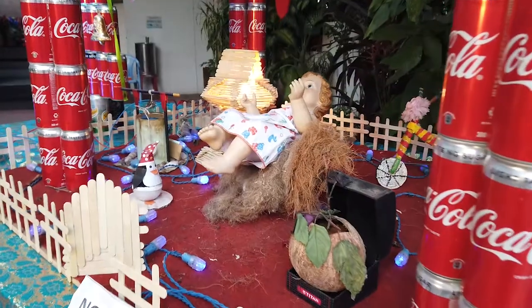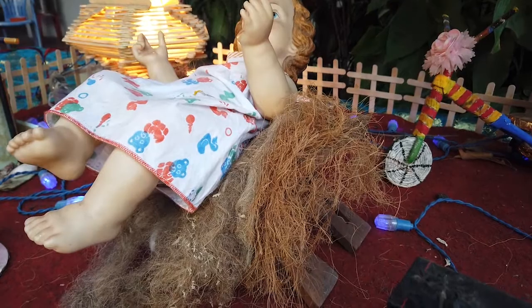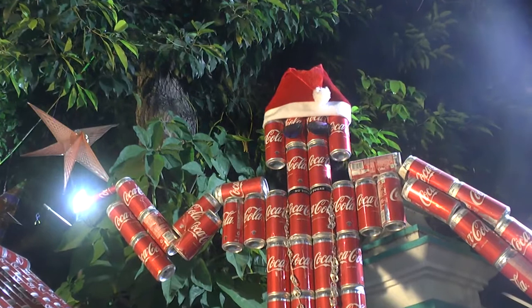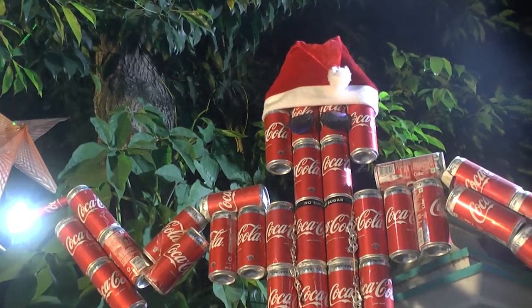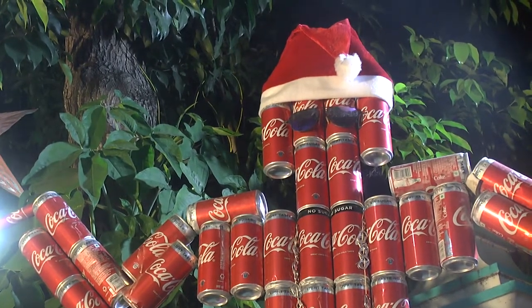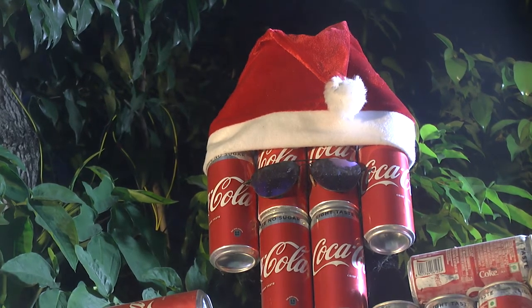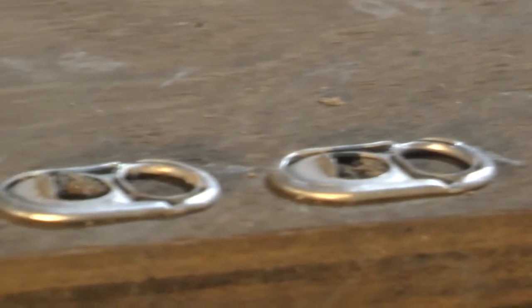A bed for baby Jesus is made by using the waste of a squirrel's nest. With waste empty Coca-Cola tins, we create a Santa Claus robot pointing at the Christmas crib and showing the birth of Christ. As the symbol of Santa Claus, a cap is fixed to the robot, and a chain is made for the robot out of the opening locks of the tins.